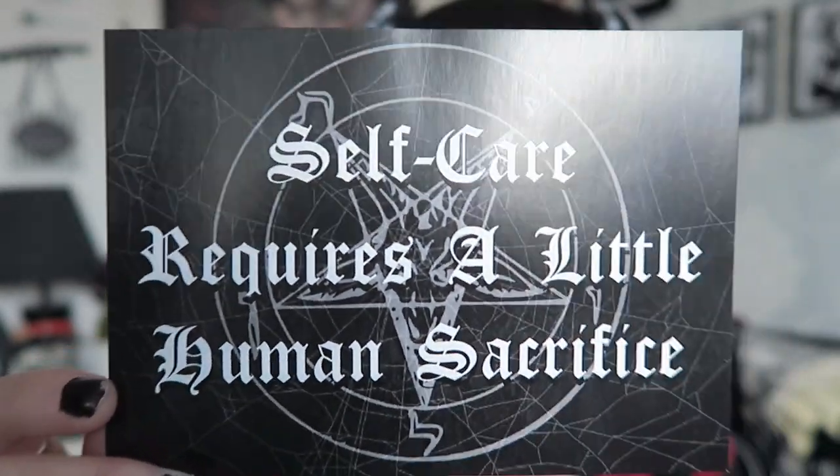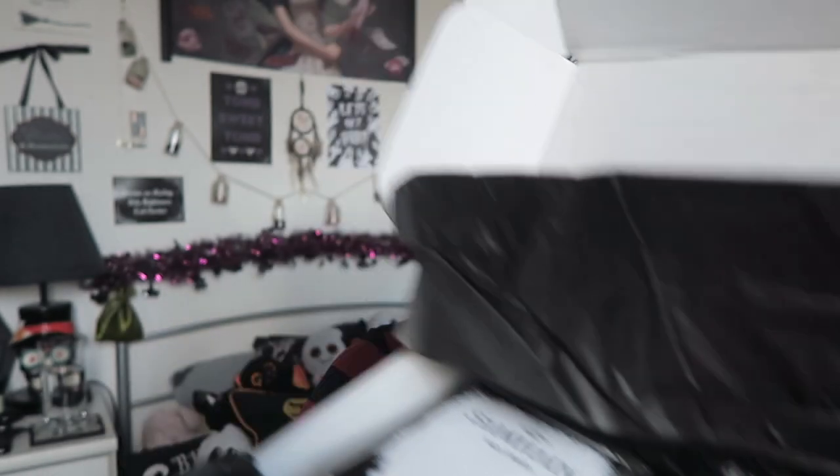First up it says 'self-care requires a little human sacrifice.' There is this little print by Hannah Horror — I thought it was her style. I'll be keeping this; although it's kind of like a leaflet you could easily make it into a print. Then there's tissue paper and underneath everything looks really good. In terms of spoilers, I know there's a face mask, some bath salts, and maybe a crystal, but that's all I've seen.